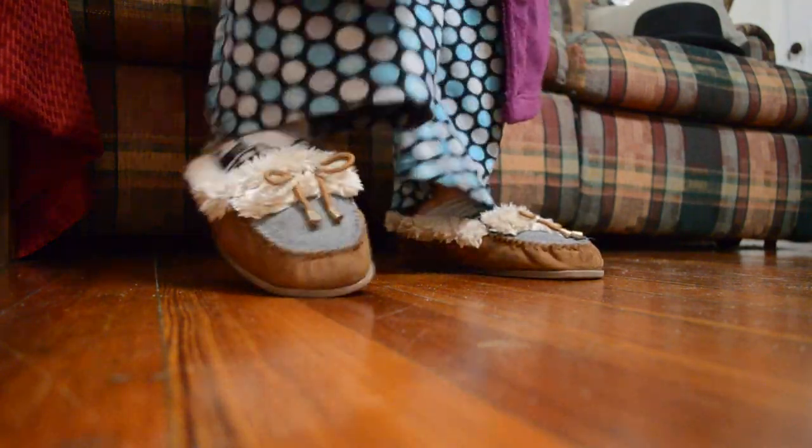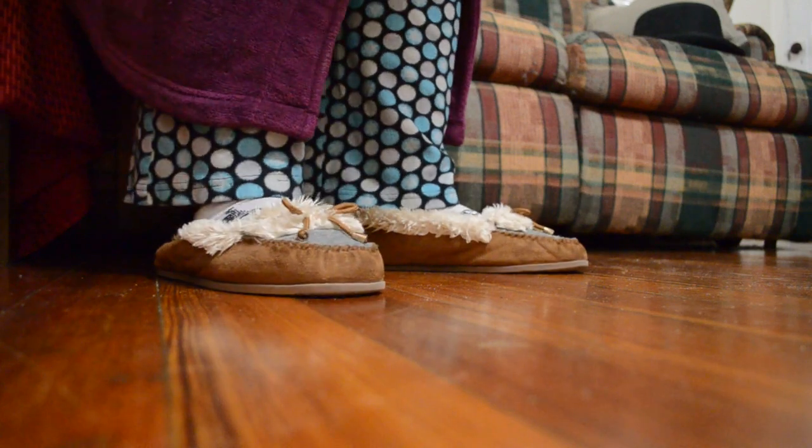This next costume is actually really easy — borderline lazy, I think, but it's super comfy. You can wear whatever you want and then just throw on a really fluffy bathrobe over it and throw a tea towel over your shoulder, and you are Arthur Dent from A Hitchhiker's Guide to the Galaxy. And if you want to go extra comfy, you can wear pajama pants and some slippers.